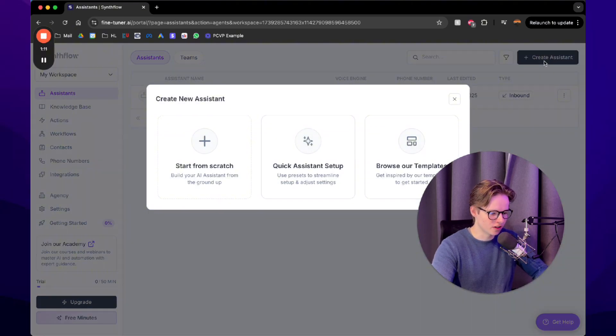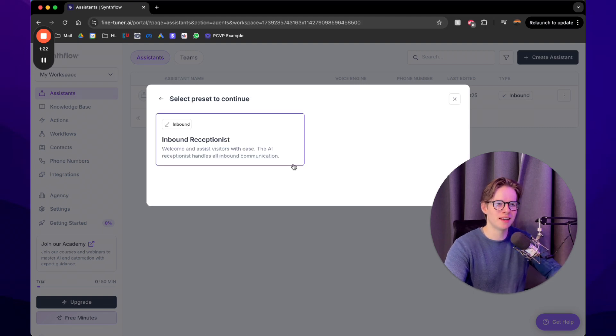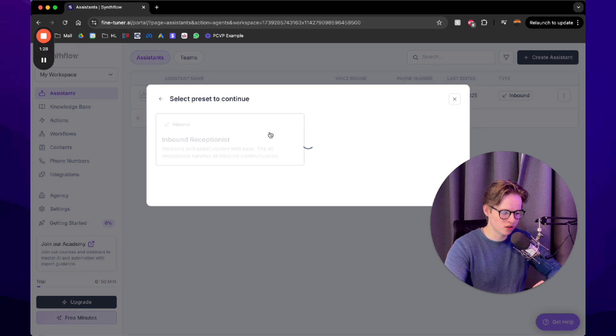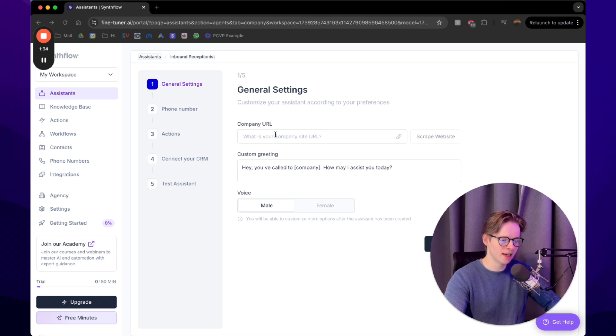Once you log in, don't get overwhelmed by all the options — it will turn out perfectly. Let's create an assistant using the quick assistant setup, since it's already configured for our exact use case. First, you tell the AI about the company it's going to help. You can just put in a website URL and it will scrape all the information from that website and put it into the prompt automatically — you don't have to do anything.